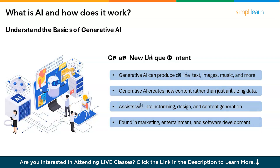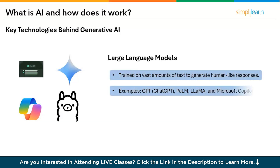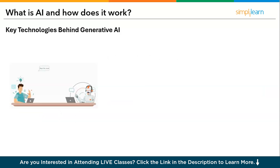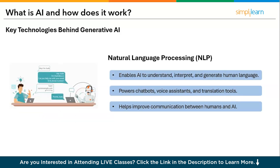The key technologies behind generative AI include large language models — trained on vast amounts of text to generate human-like responses. Examples include ChatGPT, PaLM, LLaMA, and Microsoft Copilot. They are used for writing, summarization, code, and emails. Next is natural language processing, which enables AI to understand, interpret, and generate human language. It powers chatbots, voice assistants, and translation tools, improving communication between humans and AI.